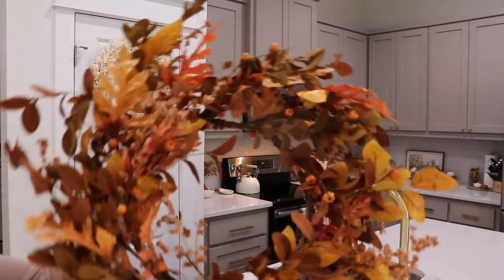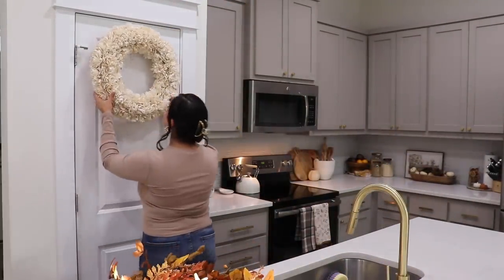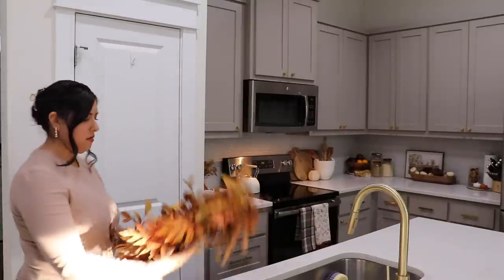This wreath is from Amazon and such amazing quality for a pretty good price. I love the traditional fall colors, and I think it really ties everything together well.